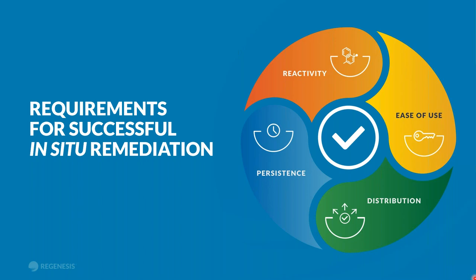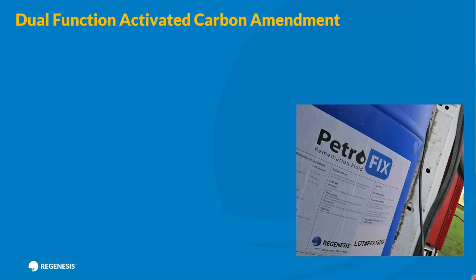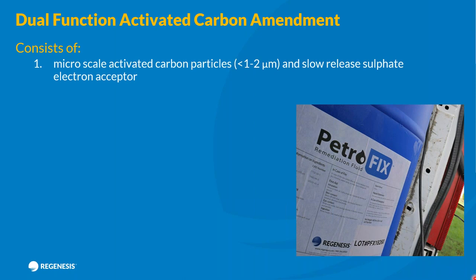Petrofix is a dual-function activated carbon amendment. It consists of micron-scale activated carbon — we've milled granular activated carbon down to one to two microns, which is the size of a bacterium and the size of a pore throat. We have interpolated a slow-release electron acceptor sulfate into that mix. Petrofix is a two-part product: the Petrofix concentrate and a second part which is an electron acceptor mix comprising nitrates and sulfates.